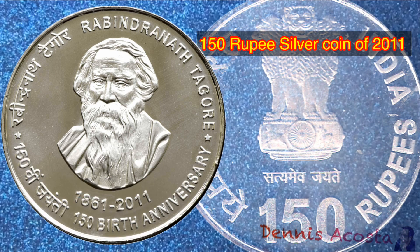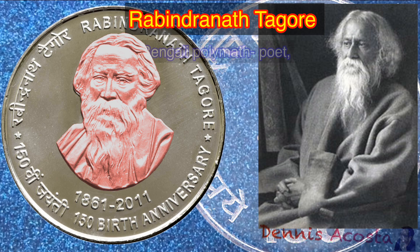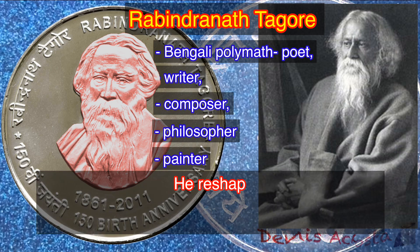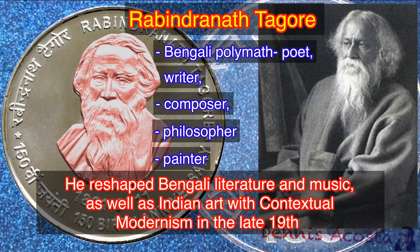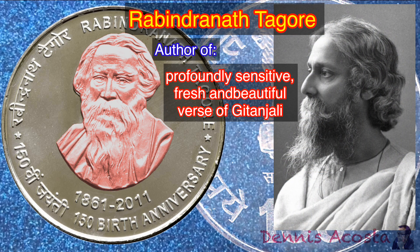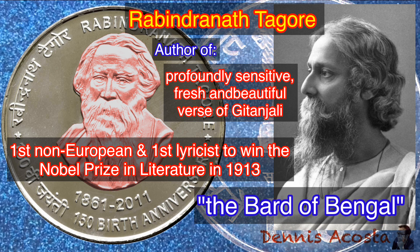150 Rupees Silver Coin of 2011. Commemorative Issue: 150th Anniversary of Rabindranath Tagore's Birth. Rabindranath Tagore was a Bengali polymath — poet, writer, composer, philosopher, and painter. He reshaped Bengali literature and music, as well as Indian art with contextual modernism in the late 19th and early 20th centuries. He is the author of the profoundly sensitive, fresh, and beautiful verse of Gitanjali. He also became the first non-European and the first lyricist to win the Nobel Prize in Literature in 1913. Tagore's poetic songs were viewed as spiritual and mercurial; he is sometimes referred to as the Bard of Bengal.